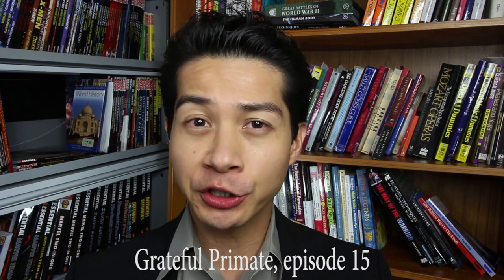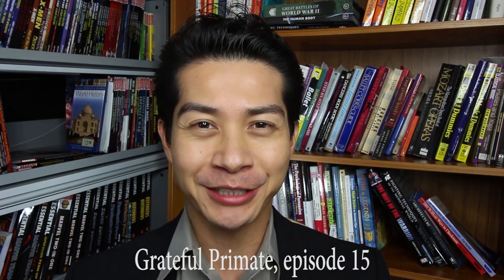Good morning, fellow primates. I'm John Gonzalez. Thank you for joining me today. If you are planning a trip to India anytime soon, you've come to the right place. But before you go, here are some practical travel tips I'd like to share with you first.